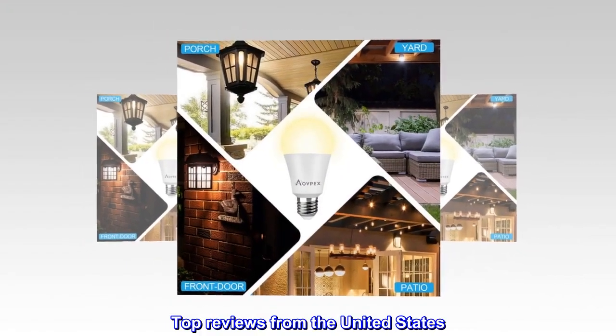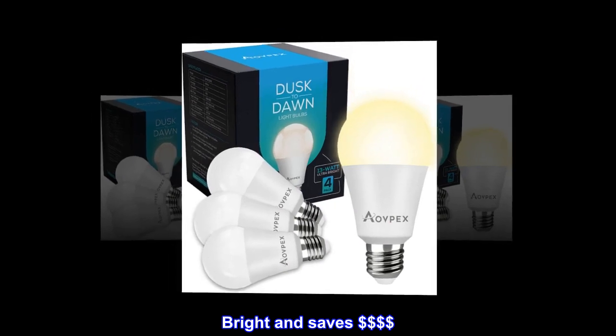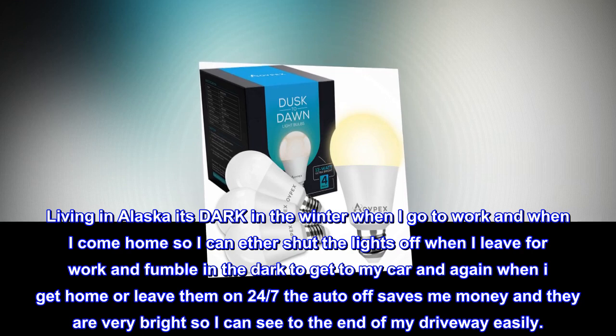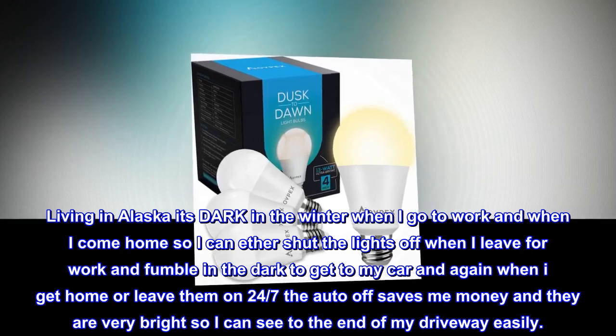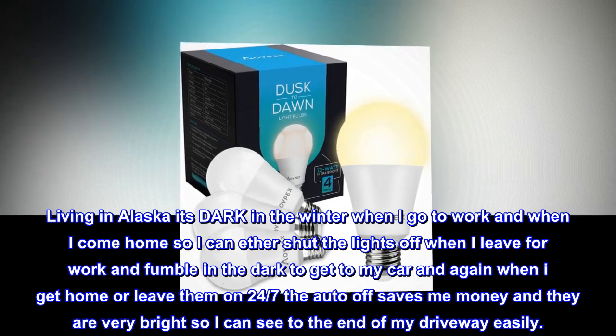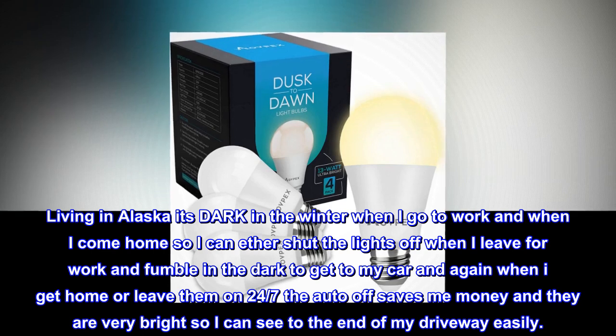Top Reviews from the United States — Bright and Saves $$$$: Living in Alaska, it's dark in the winter when I go to work and when I come home. I can either shut the lights off when I leave for work and fumble in the dark to get to my car, or leave them on 24/7. The auto-off saves me money and they are very bright, so I can see to the end of my driveway easily.